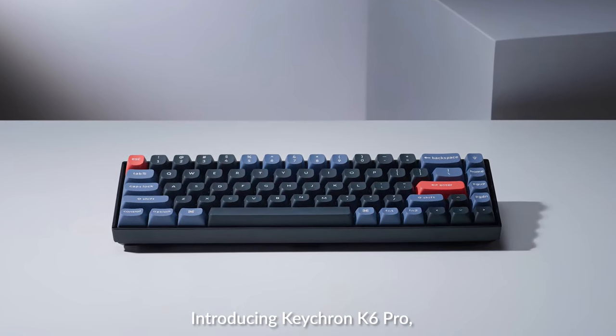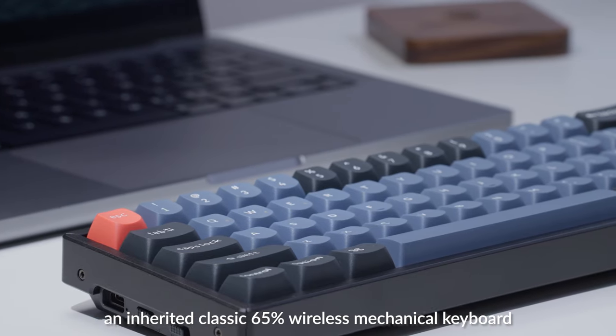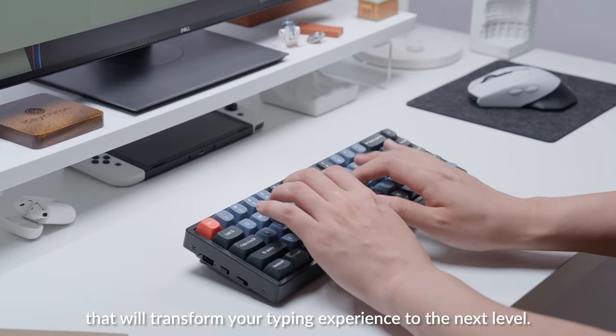Introducing Keychron K6 Pro, an inherited classic 65% wireless mechanical keyboard with an updated QMK function that will transform your typing experience to the next level.